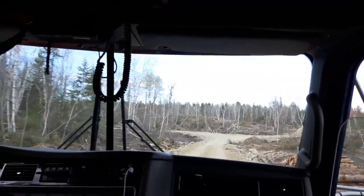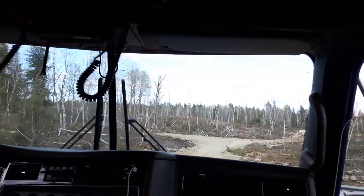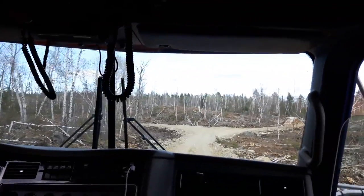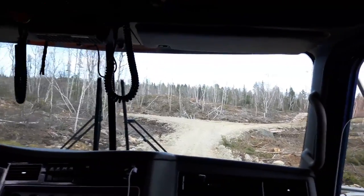This road is actually really good compared to yesterday and the day before — they got a scraper down today. I can actually use second gear instead of low, which is kind of nice.